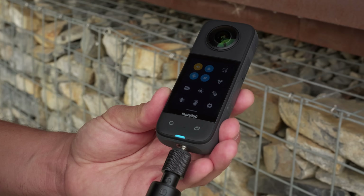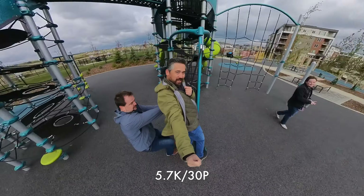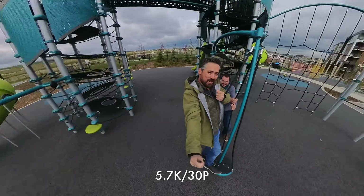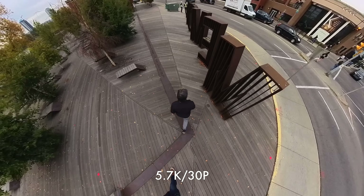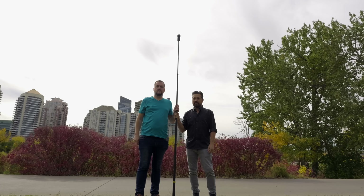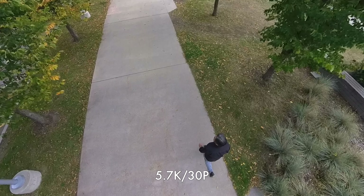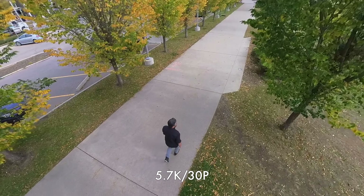Unlike pretty much every action camera on the market, you have a quarter-twenty thread built right into the bottom of the camera without having to use a housing or an adapter — that's really nice to attach to anything you want. If you're using a selfie stick, the processing for 360 video can make that selfie stick disappear. And the X3 won't just clone out the smaller selfie stick — it'll even work with their 3-meter long selfie stick. You can do these sort of mock drone shots, as you can see Jordan passing over me, and it can be visually very interesting.